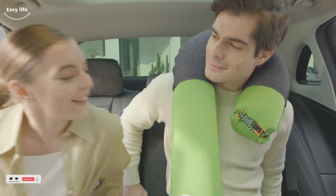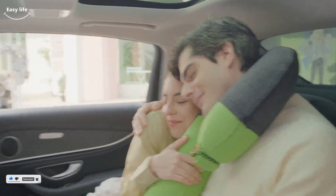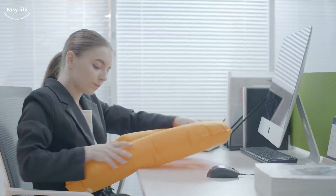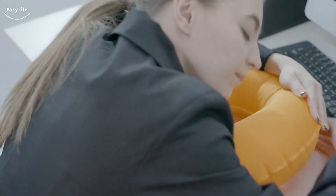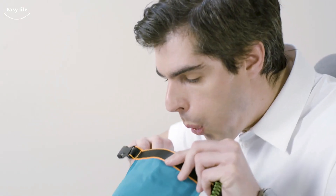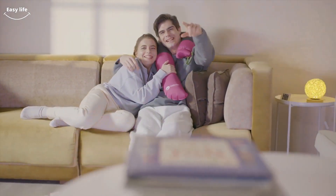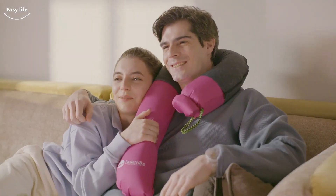The soft latex foam and patented overlapping arms mold to the customer's neck, providing great neck support that does not inhibit the natural range of movement or cause discomfort to the ears. Referred to as a 5-in-1 resting package, the Alpha Pillow comes with five optional colors. Whether you are traveling alone or with a loved one, looking to take a nap at work, or just relaxing at home, the Alpha Pillow and its ergonomic shape is a complete rest companion.